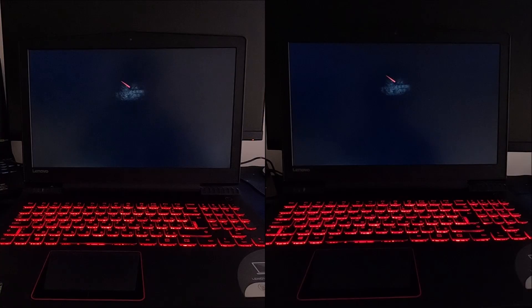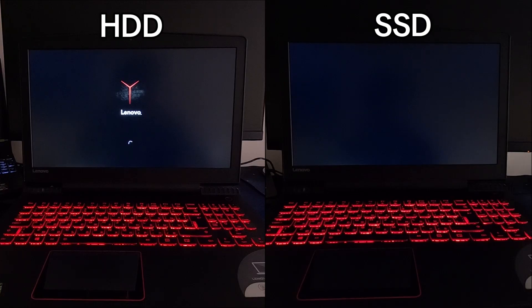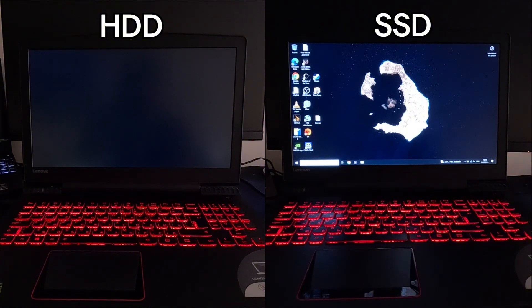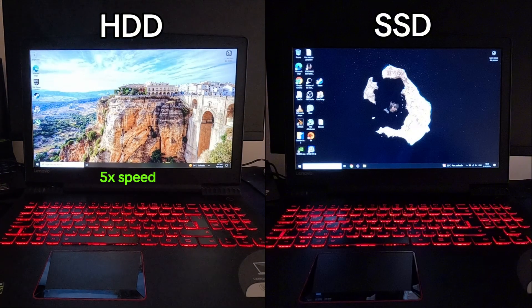The first noticeable improvement was boot time. With the old hard drive, Windows took about a minute and 12 seconds to load to the desktop. After installing the SSD, that dropped all the way down to 18 seconds. And this isn't just about booting — programs launch faster, games install quicker, and everything feels more responsive. An SSD is the number one upgrade I recommend for any older machine.